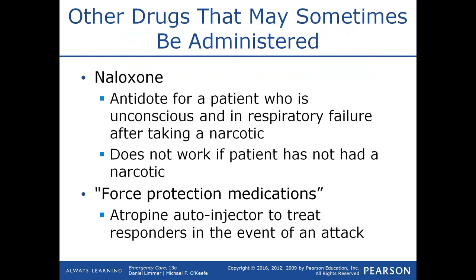There are also force protection medications — Mark 4 kits or DuoDote kits — prescribed in the event of a deadly nerve agent attack. If there were credible evidence of such an attack, caches of these auto-injectors could be quickly dispatched to all providers. The provider could use the atropine auto-injector to treat themselves or a peer. There isn't enough medication to treat actual patients, but you could treat yourself and continue caring for patients.